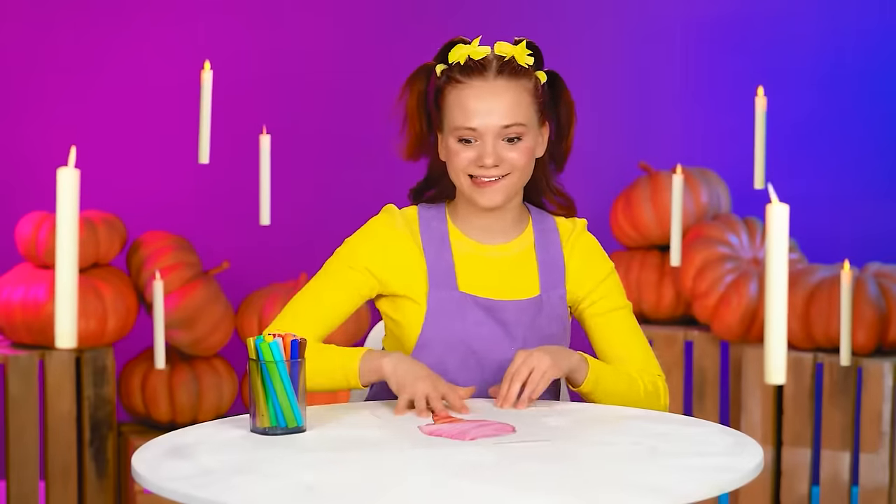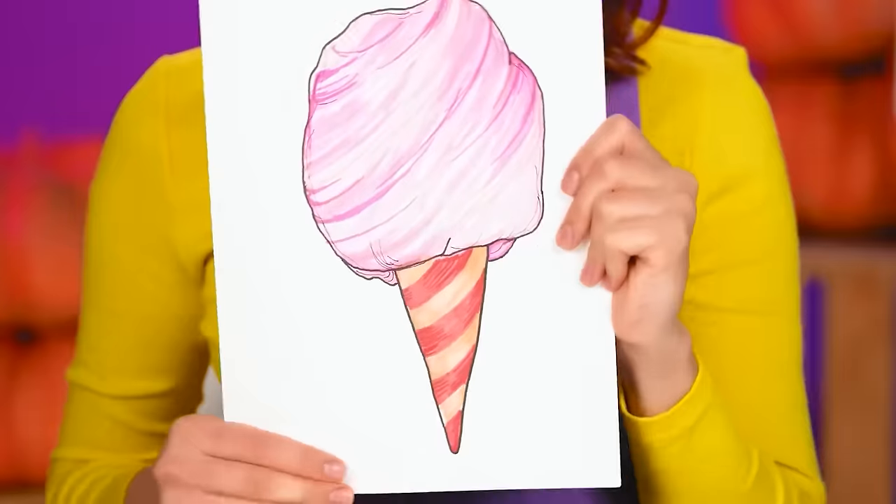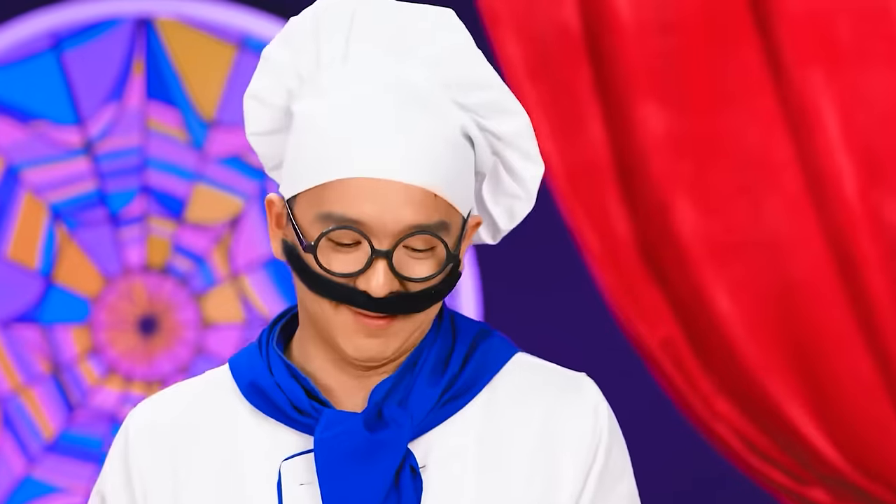Are you ready to see my awesome drawing? It's cotton candy! I love it! Everyone is ready! Let's start making it! Ugh, I hate cotton candy.